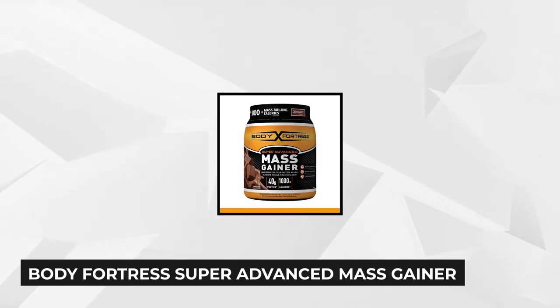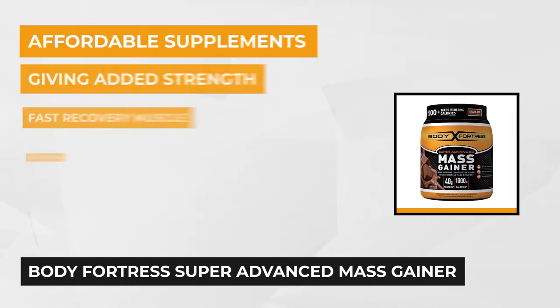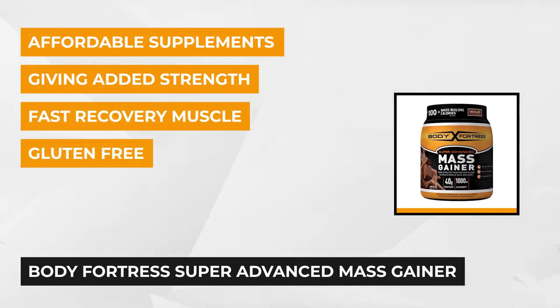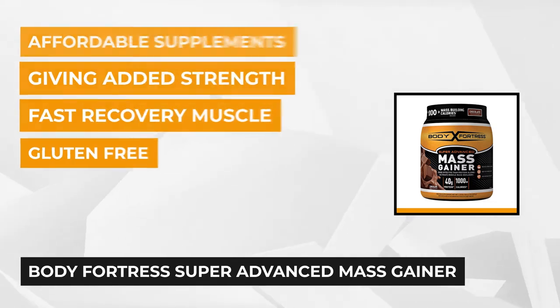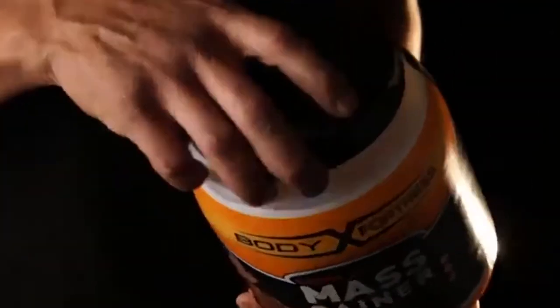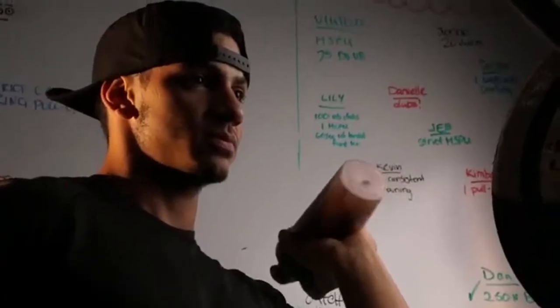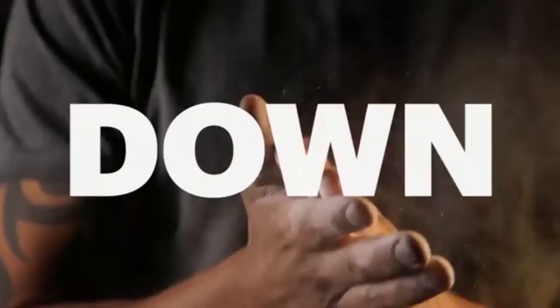At number 2 is the Body Fortress Super Advanced Mass Gainer. As the name suggests, this super advanced formula will literally turn your body into a fortress thanks to the tons of helpful muscle growth elements. For starters, it comes with a wide range of flavors to choose from, ranging from basic flavors to the more quirky ones. In terms of inclusions, the manufacturer has incorporated a surplus amount of calories and key nutrients, allowing the product to deliver an excess of 1,000 mass-building calories.